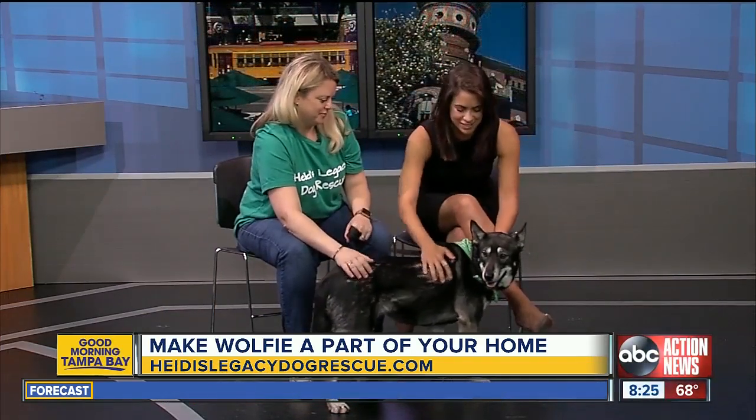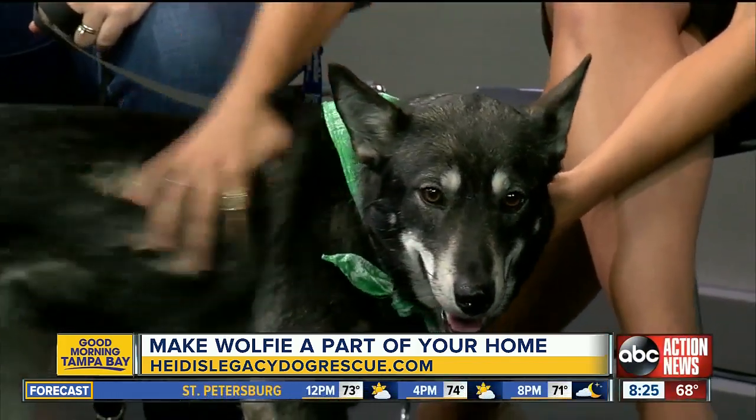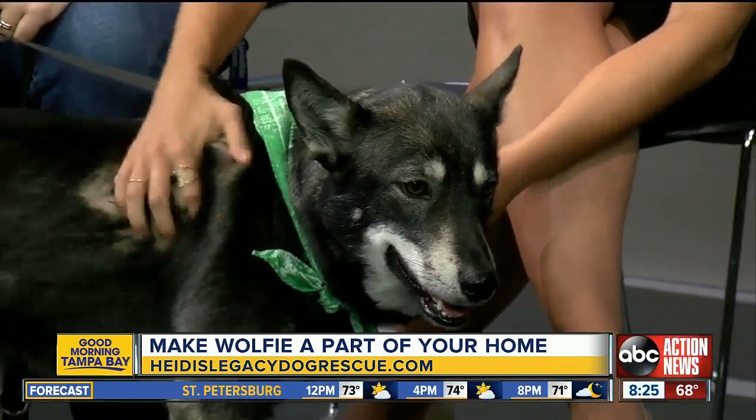Welcome back to this morning's Rescues in Action. Today we have Kelly with Heidi's Legacy Dog Rescue and Wolfie. Thank you so much for joining us this morning.